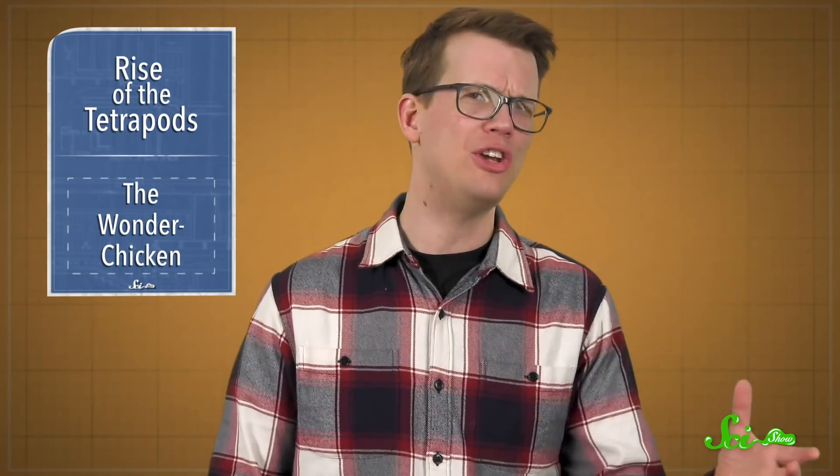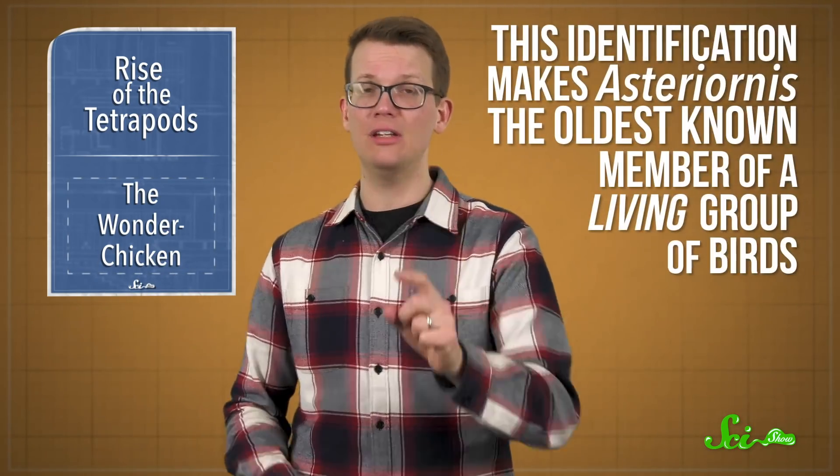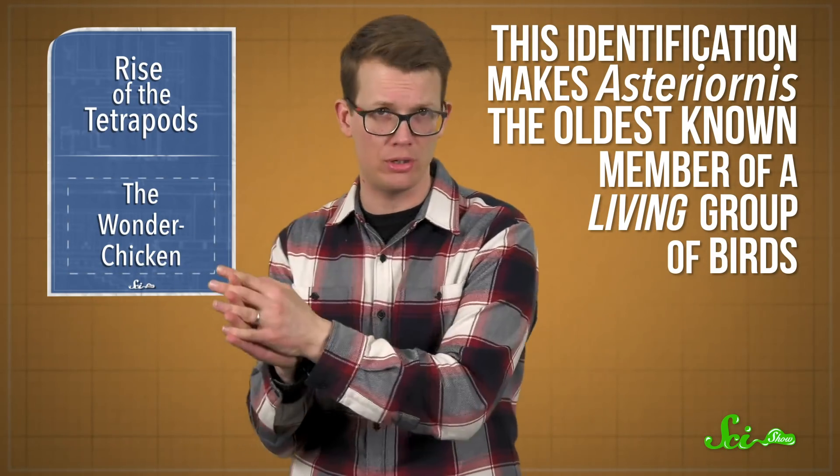Based on its anatomy, the paleontologists classify it as an early cousin of a group of birds called the galloanserae, which today includes landfowl and waterfowl, including turkeys, chickens, ducks, and geese. In fact, some have dubbed it the 'wonder chicken.' Its skull has a mixture of landfowl-like and waterfowl-like features. Beyond that, this identification makes Asteriornis the oldest known member of a living group of birds. While there are lots of fossil birds known from the Cretaceous period, they mostly belong to ancient groups that went extinct along with the rest of the dinosaurs. This means Asteriornis also gives us a very rare glimpse at the early evolution of modern bird diversity.